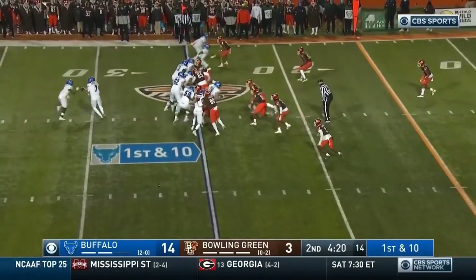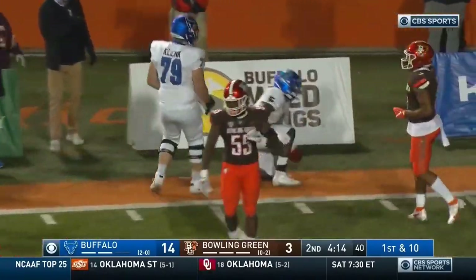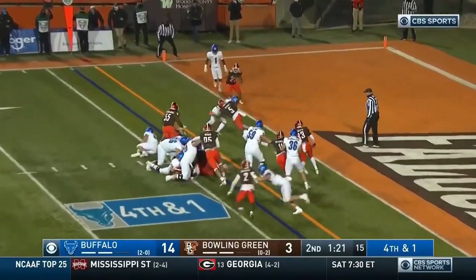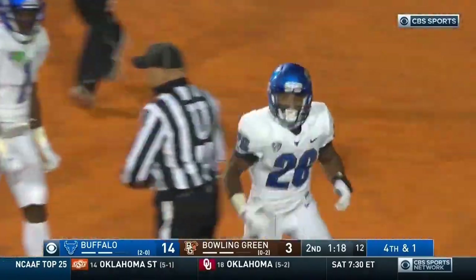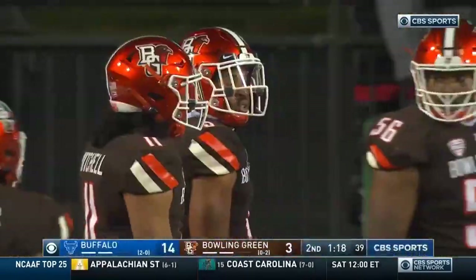Down and 10 here for Buffalo — they're on top 14-3. This is Kevin Marks — Marks with a burst up the sideline, puts his head down and runs right over and through Jerry Roberts, a gain of 11 to move the chains. They need a yard — Van Trees hands off, Patterson trying to break through. Patterson drives and breaks a couple of tackles and takes it in for the score.